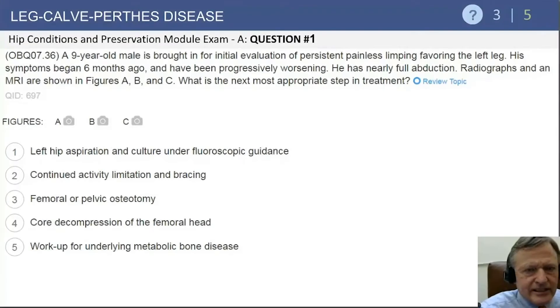Moving on to Perthes disease: a nine-year-old male with painless limping, favoring the left leg. Symptoms began six months ago and have been progressively worsening. He has nearly full abduction — the physical exam findings help you identify this as Perthes disease.